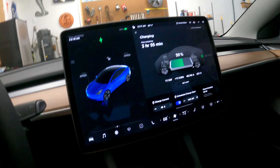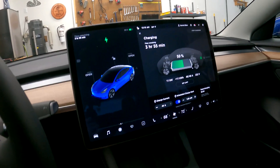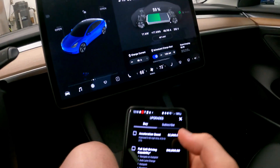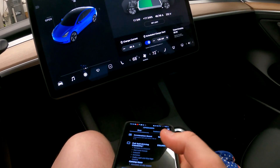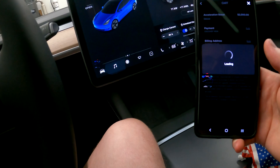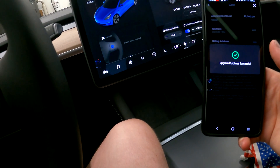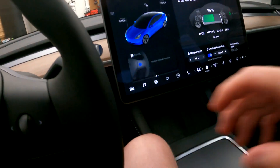The coolest thing with this car is it comes with a really cool app. We're going to push upgrades — for ten thousand dollars you can get the full self-driving, but we are going for the acceleration boost. And it's already done — got a text message.